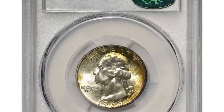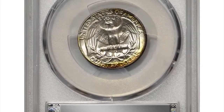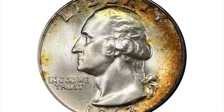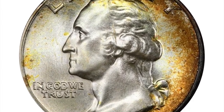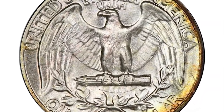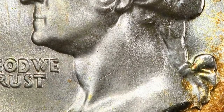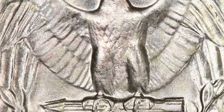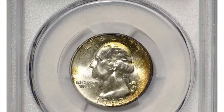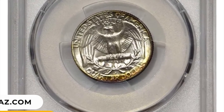Number 12: 1963 Washington Quarter in MS67. Attractive crescents of orange copper and golden olive iridescence decorate the peripheries of this otherwise brilliant and frosty example. The Denver Mint struck a large total of 135,288,184 quarters in 1963, but precious few have been preserved with enough care to secure a superb gem rating from PCGS. It was sold for $8,400.